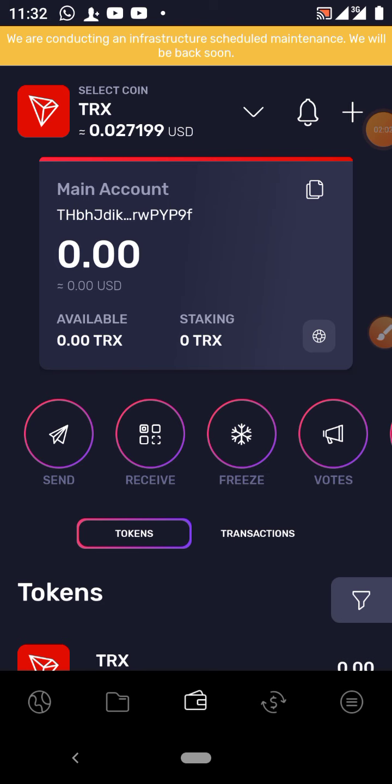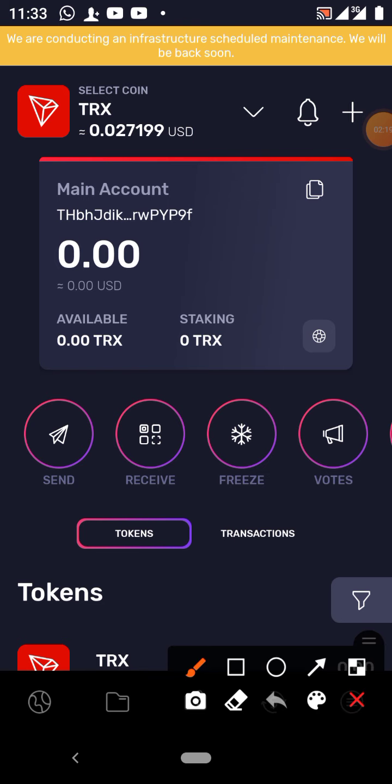So how do we fund our throne account with Bitcoin? First and foremost, once you log into your throne account you are going to come to this dashboard. Now, to send Bitcoin to our throne wallet we need to get our throne Bitcoin wallet address.